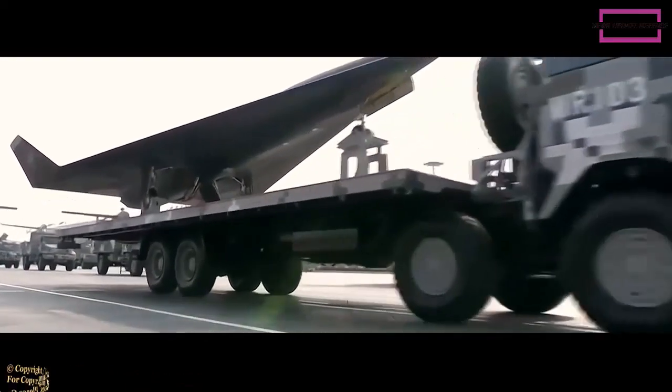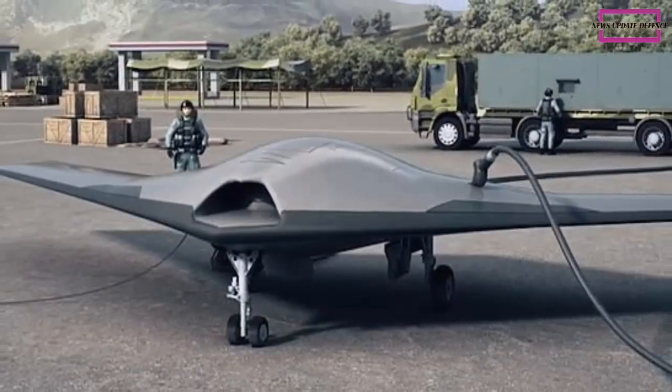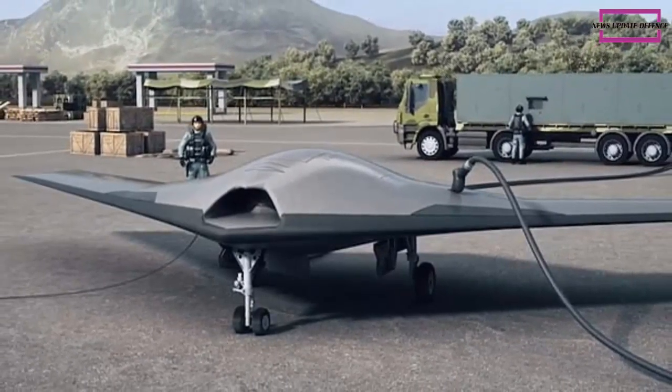The GJ-11 made its first public appearance at the National Day military parade on October 1, 2019 in Beijing. The drone is reportedly capable of taking off autonomously from Type 075 amphibious assault ships.